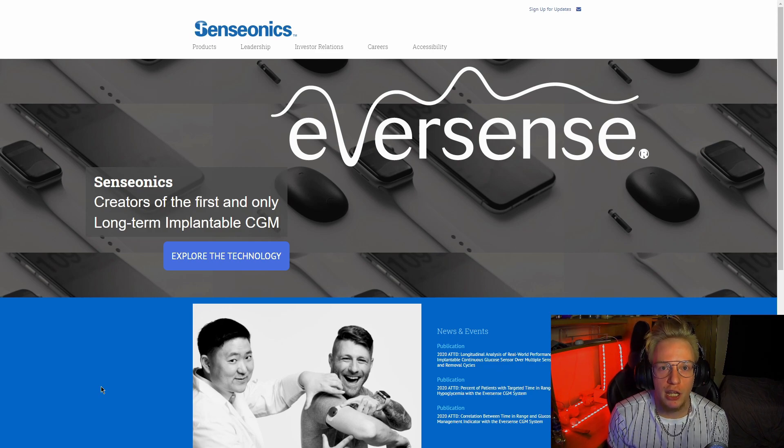Hey guys, welcome to Dream Coin, it's Tyler again. Today we're going to be going over a stock I've been looking at pretty in-depth over the last couple weeks, but especially today because it's been on a downturn.